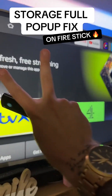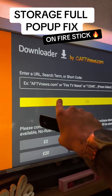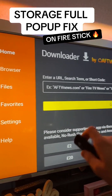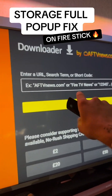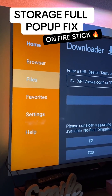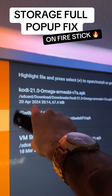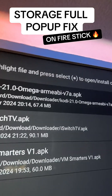To stop that annoying pop-up on the Fire Stick with your storage space, there are two things we're going to do. The first is head on over to the Downloader app. When you download an app on the Downloader app, your app files will be saved in the Files folder. Some of you might not know this, but it does take up a lot of space. So on the Downloader app, go to Files and you'll see there are quite a few there.